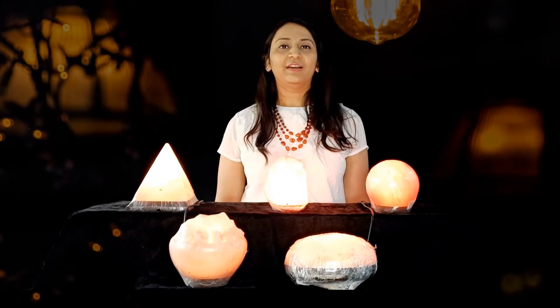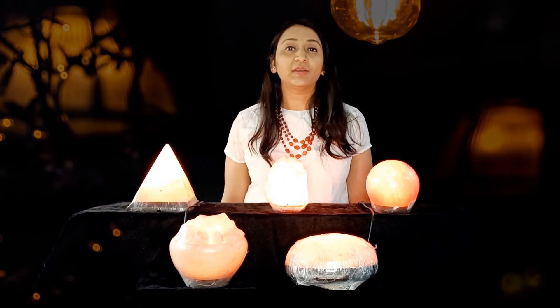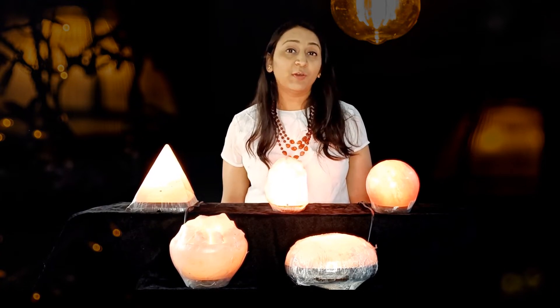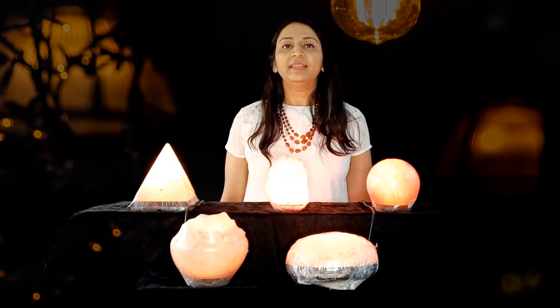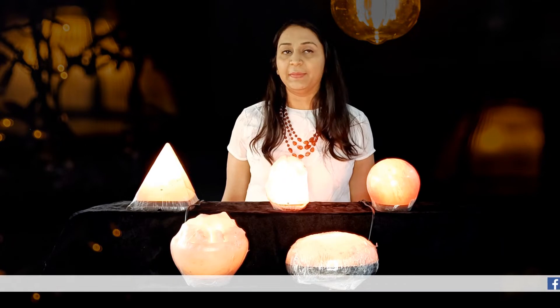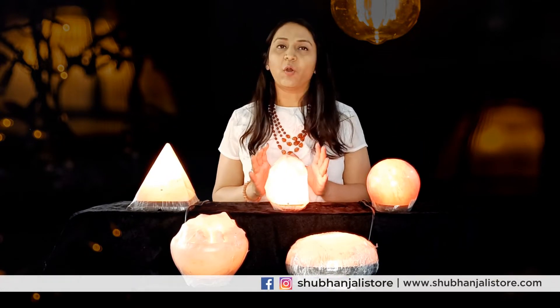Hello everyone, this is Priyanka from Shubha Anjali store, and today we are going to talk about a different product which is made out of salt — that is called a salt lamp. These are Himalayan salt lamps, and they are actually made out of salt. This is not the normal salt that we have.